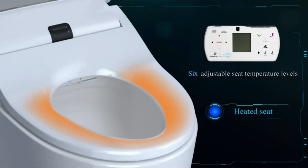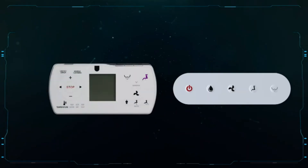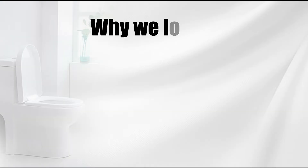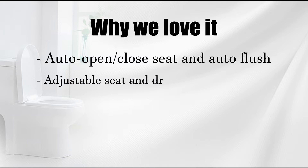Our home improvement pros advise taking close note of the specifications and the location of the angle valve on the toilet and access to a power supply to ensure a simple and effective setup. Why we love it: auto-open/close seat and auto-flush, adjustable seat and dryer temperatures, night light.